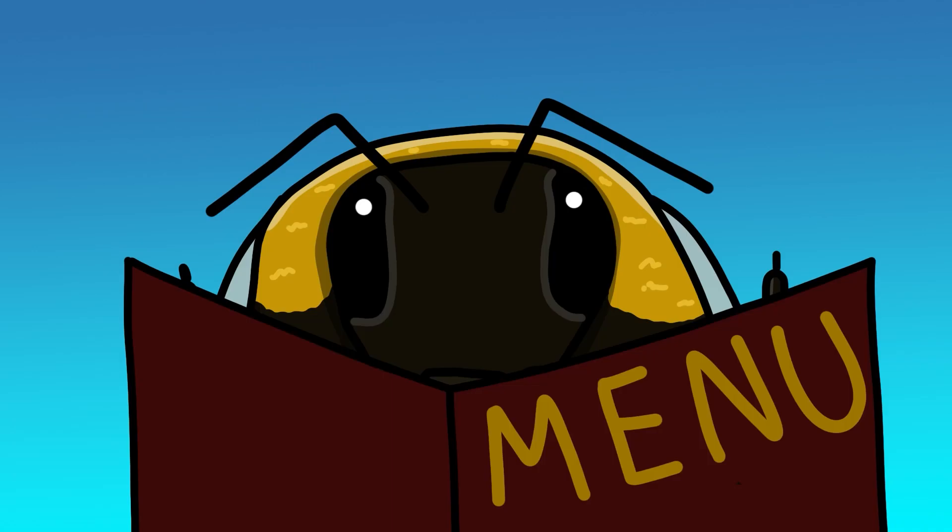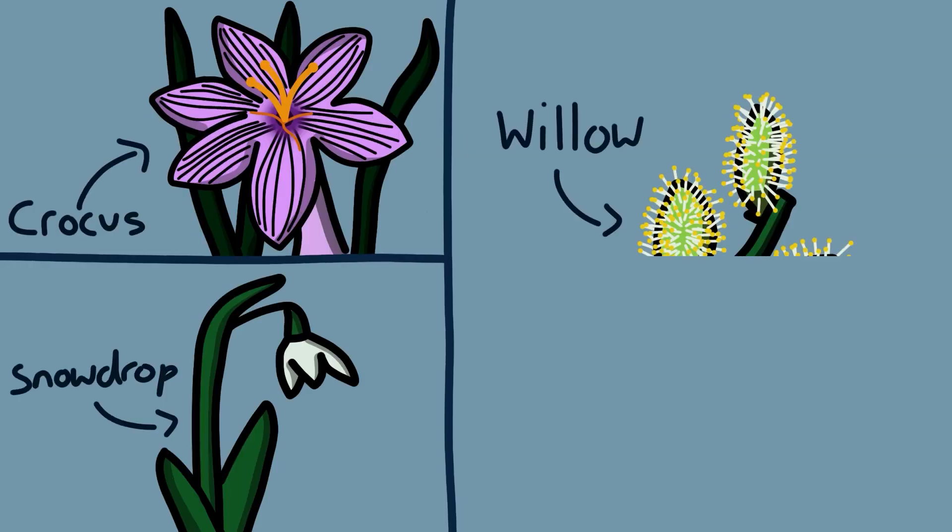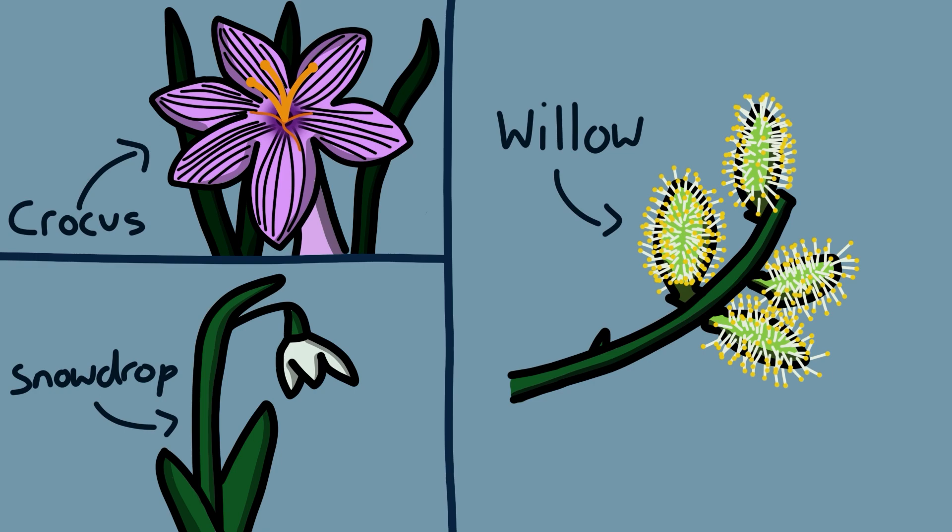Having been asleep for several months, the queen is starving, so her first task is to satisfy her voracious appetite. She does this by visiting early spring flowers, such as crocus, snowdrops, and willow, and she gorges on their nectar and pollen.